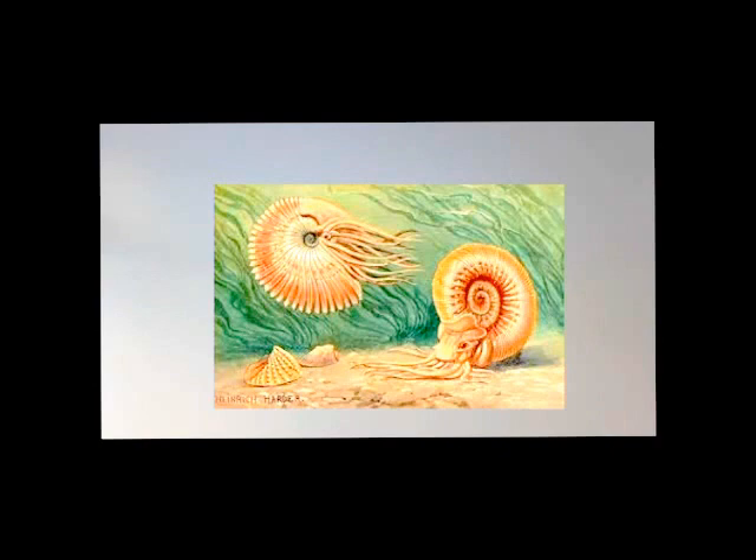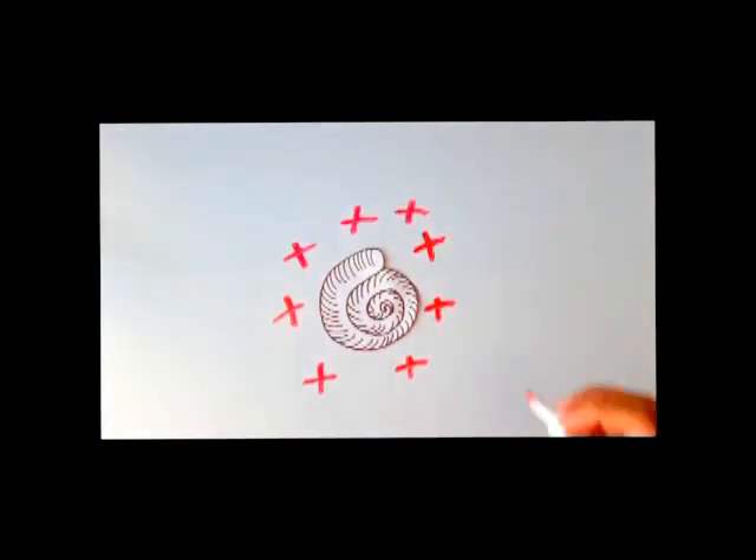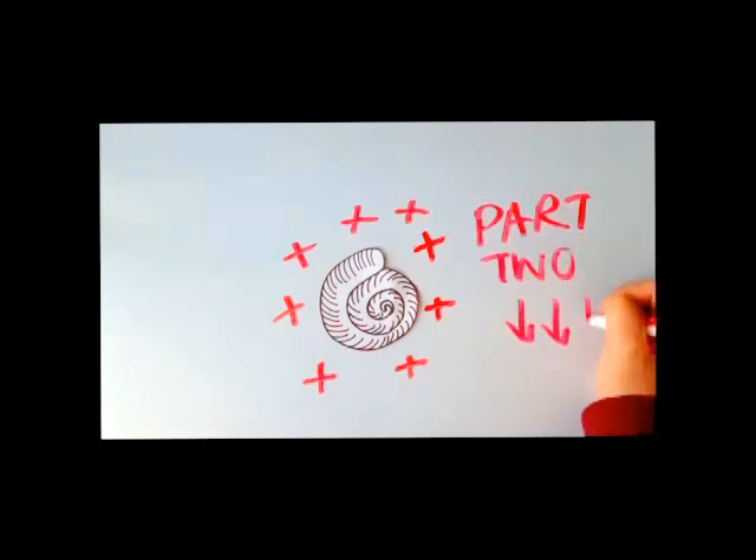The ammonites are truly a valuable and fascinating contribution to the fossil record, shaping what life was like those millions of years ago. For more cool videos on ammonites, check out Part 2 and Part 3 on our channel.